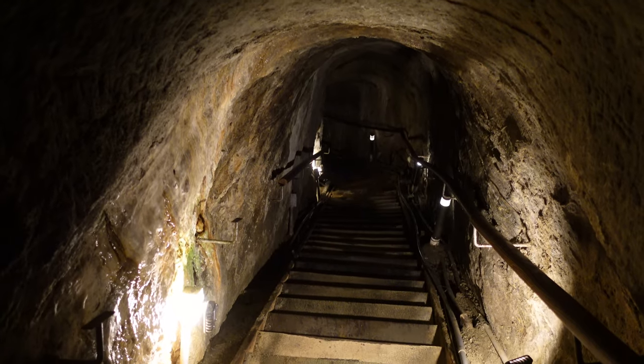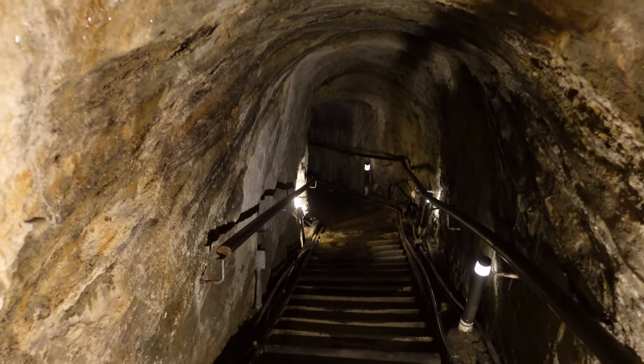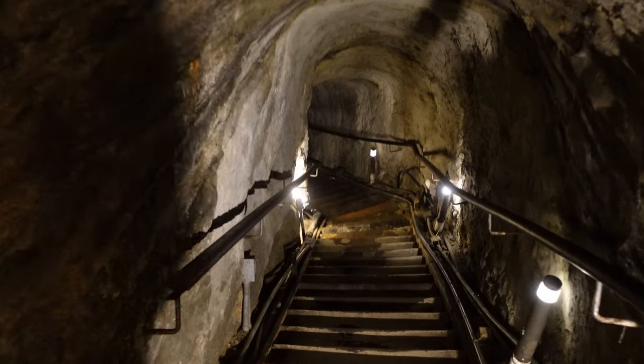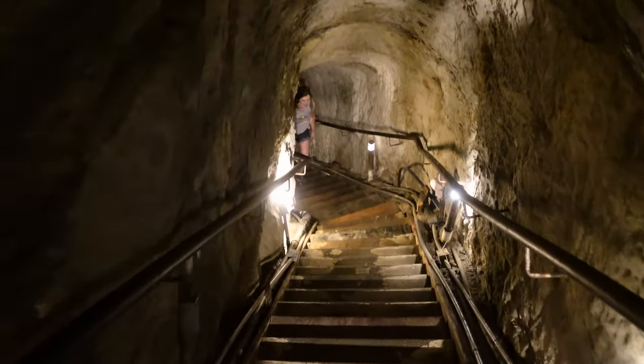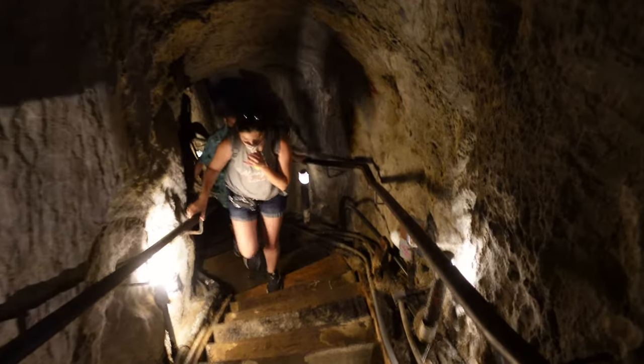So in 1902, using Chinese labor, they began digging up from what would eventually become Sunny Jim's Sea Cave, and this tunnel was born. I'll get to why it's called Sunny Jim's Cave in just a moment when we get to the bottom.